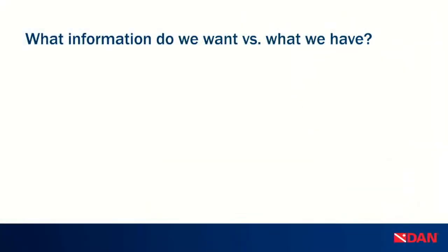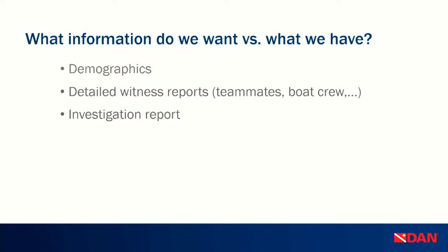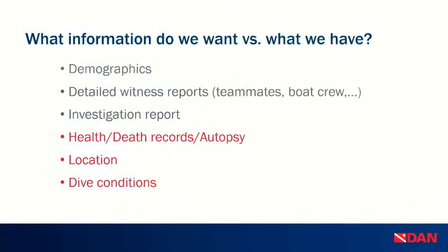There's information we want to have, and information we actually get — a lot of the time what we want is not what we get. What we typically can find includes demographics and occasionally detailed witness reports. Investigation reports are helpful too, though witnesses who are non-divers may not know what questions to ask — that's where we'd like you to give us a call. Things that are harder to obtain include health records, autopsy information, specific location, and dive conditions — a major one that's often missing from our fatality information.